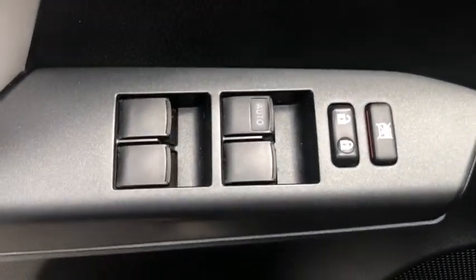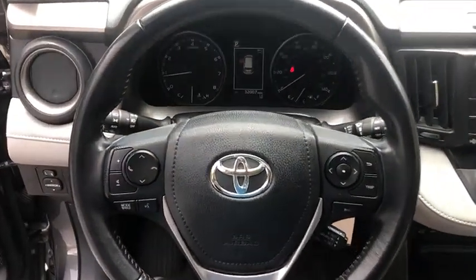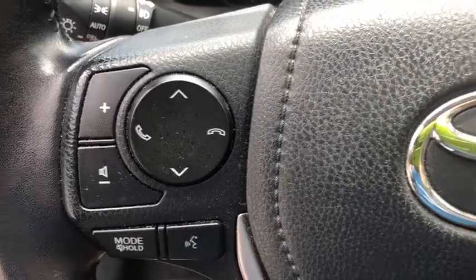This vehicle has less than 35,000 miles. Here are some of this vehicle's great options: traction control, dual airbags, leather-wrapped steering wheel, one owner, alloy wheels, power steering, four-wheel disc brakes, rear window defroster.